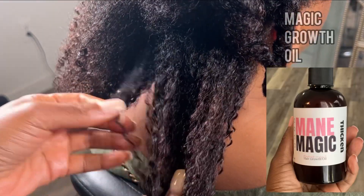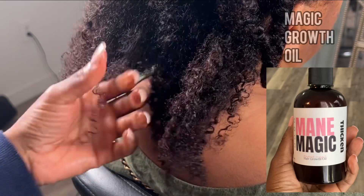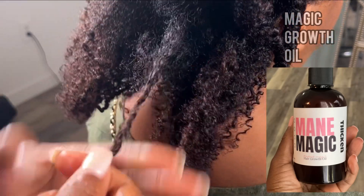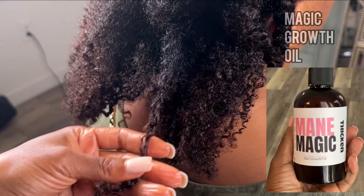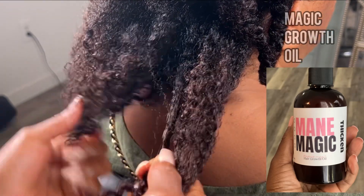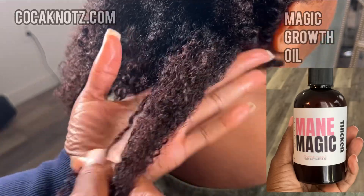We all are searching for that perfect oil — that perfect oil that's going to grow our hair to our knees, that's going to give us a more defined curl pattern, that's going to reduce the frizz, going to make our hair feel better, going to make our hair softer.